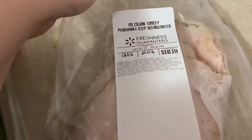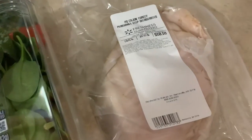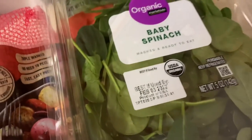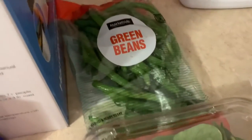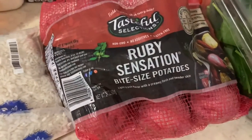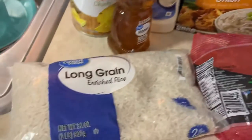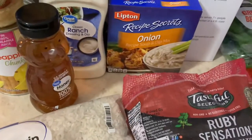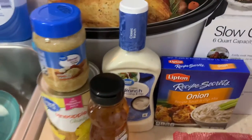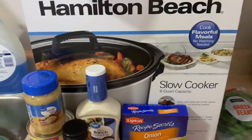We're gonna start with the best of the best — this is cajun turkey from the deli. It's very good, kind of pricey, but it's delicious. I make wraps with it and I'll be putting baby spinach with it. There are green beans and potatoes for a crock pot recipe. I also got some rice, onion soup, honey, pineapple, garlic, and ranch for my wraps.